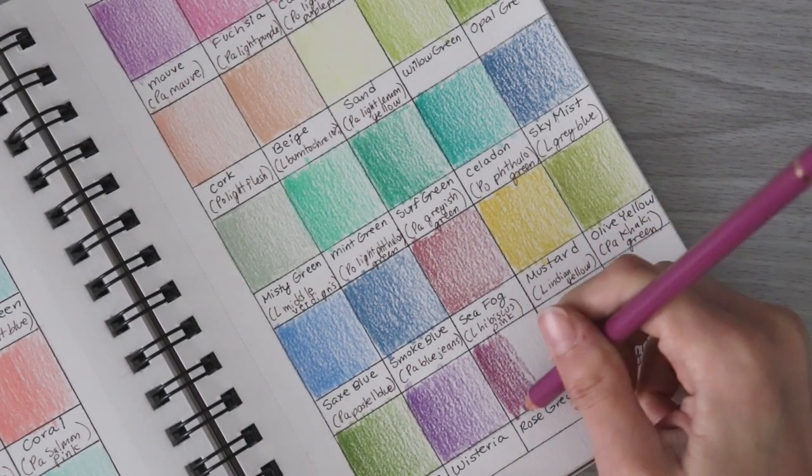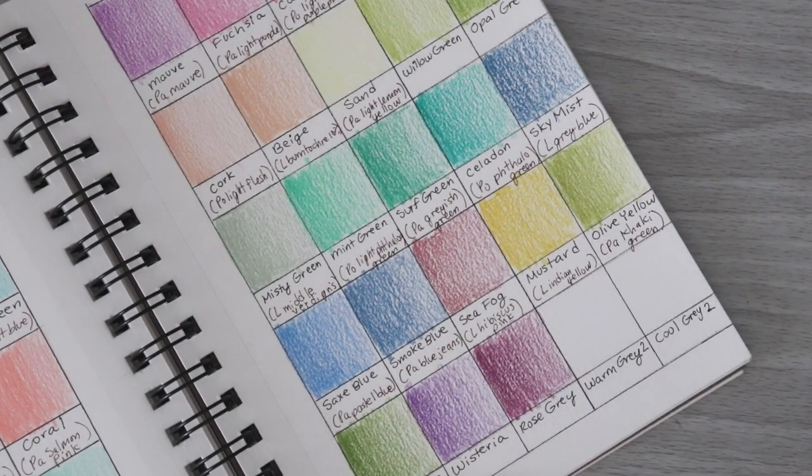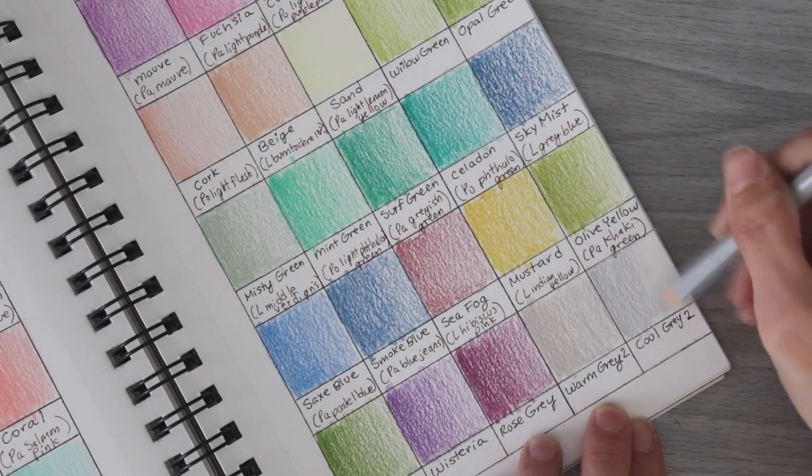I'm wondering now if other people have tried to match colors from these sets to the Holbein pastel set and if they had any better luck or found better matches. If you know a better match, let me know in the comments below — I wasn't fully focused during this video, so there might be a couple of mismatches that could have been better.